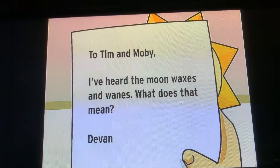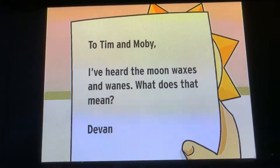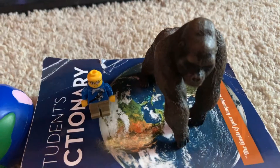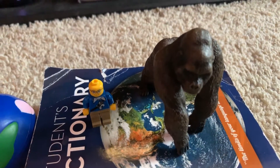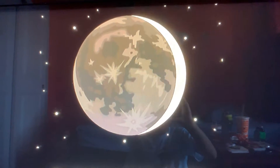To Tim and Kolo: I heard the moon waxes and wanes. What does that mean? From Devin. Hi, Devin. Here on Earth, the moon doesn't look like a perfect circle in the sky. Its appearance changes over time.